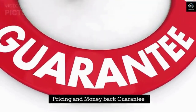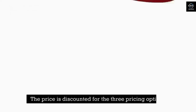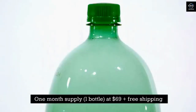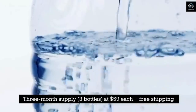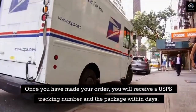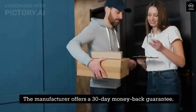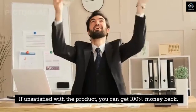Pricing and money-back guarantee. Ergo Max Longevity is available on the official website with discounted pricing options: one month supply (one bottle) at $69 with free shipping; three months supply (three bottles) at $59 each with free shipping; six months supply (six bottles) at $49 each with free shipping. Once you have made your order, you will receive a USPS tracking number and the package within days. The manufacturer offers a 30-day money-back guarantee — if unsatisfied with the product, you can get 100% money back.